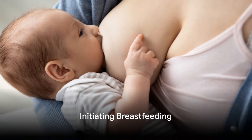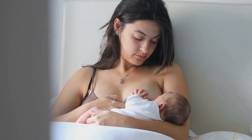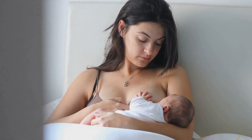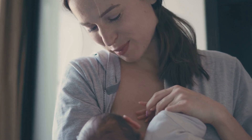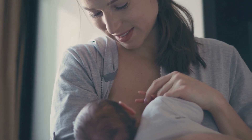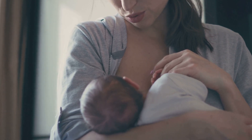Initiate breastfeeding as soon as possible after birth, preferably within the first hour. Frequent feeding stimulates milk production. Ensure a proper latch — your baby's mouth should cover the entire nipple and most of the areola. This not only prevents sore nipples, but also ensures your baby gets enough milk.